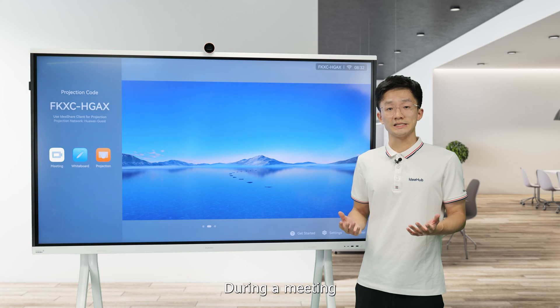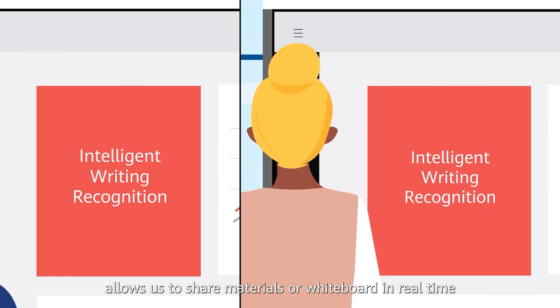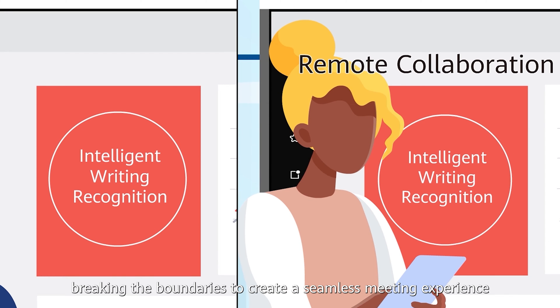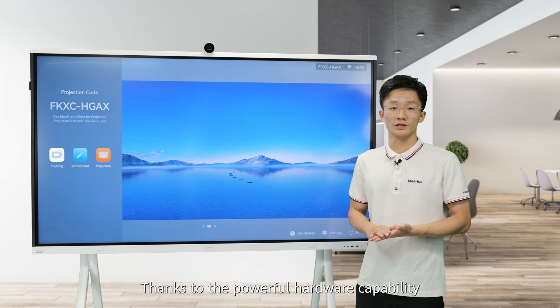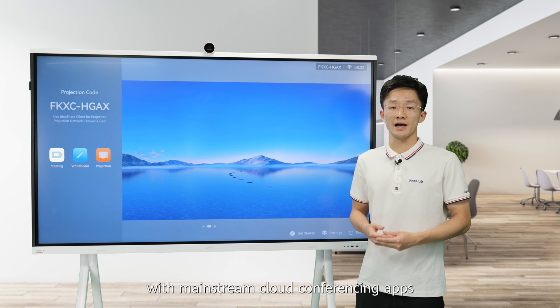During a meeting, the bi-directional collaboration allows us to share materials or whiteboard content in real-time, breaking the boundaries to create a seamless meeting experience. Thanks to the powerful hardware capability, Huawei IdeaHub S2 is widely compatible with mainstream cloud conferencing apps.